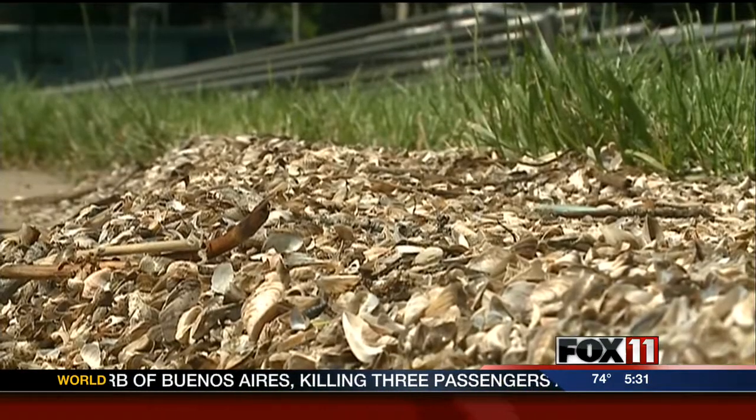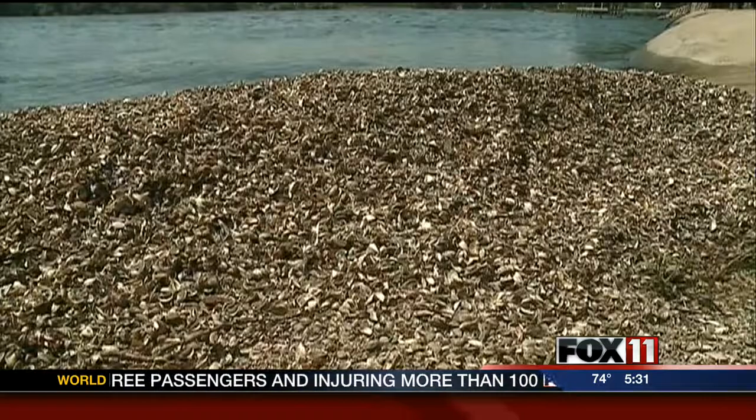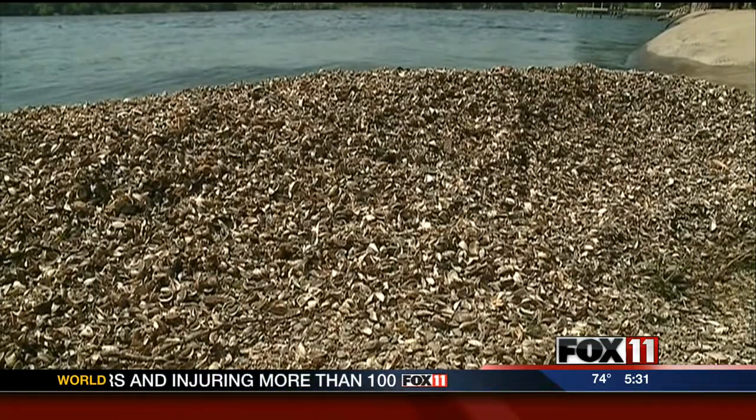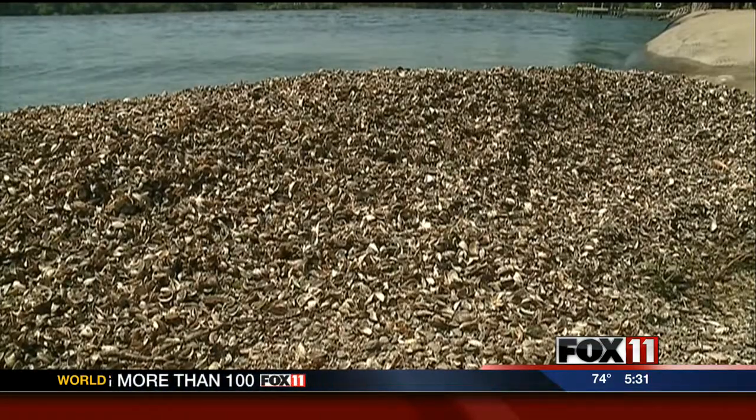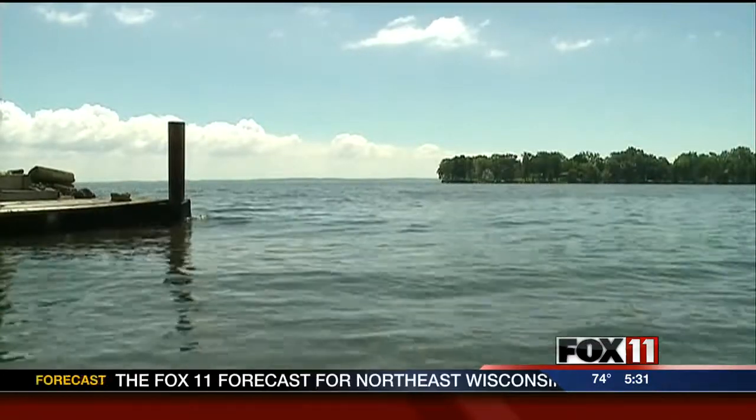To use anything more than a shovel to clean them up, homeowners needed to apply for a permit with the DNR. It required a public comment period and a wait of up to 120 days — not much help for homeowners wanting to use their waterfront property all summer long.